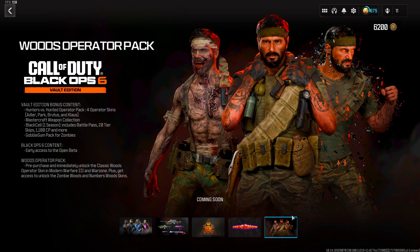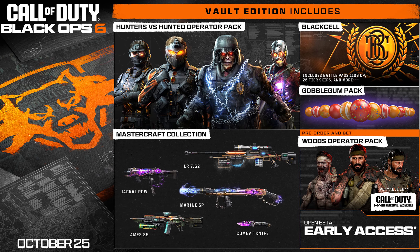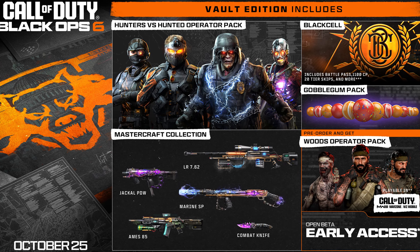The Vault Edition also includes the Gobble Gum pack with some ultra-rare Gobble Gums, plus all pre-order benefits: the Frank Woods operator skin and early access to the open beta. Call of Duty did make a blog post covering everything about the Vault Edition. If you want a separate video answering pre-order questions, comment below — I want to make sure you don't miss out or spend incorrectly.